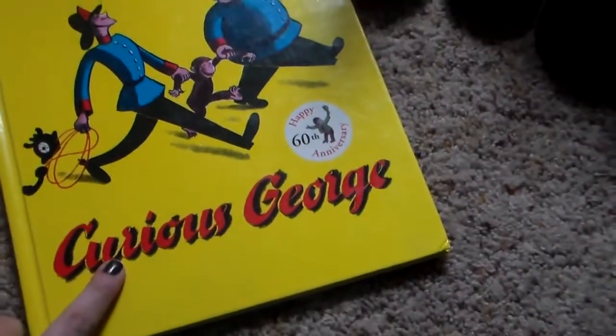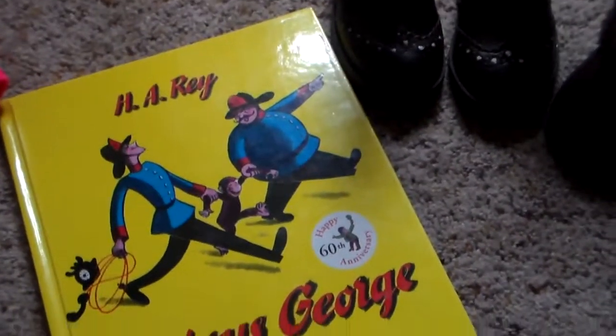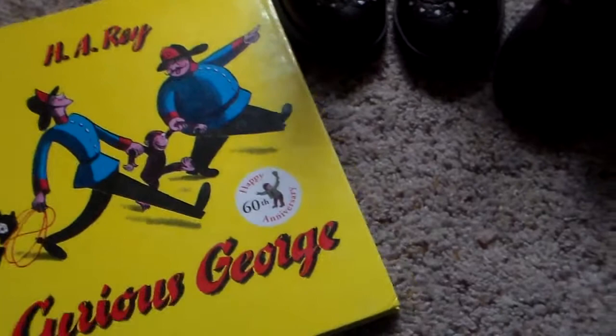Next, I found this book. It was 97 cents — Curious George. Can't go wrong. It's in beautiful condition. It barely shows any signs of wear. I'm actually probably going to wrap that up and put it away for Christmas.